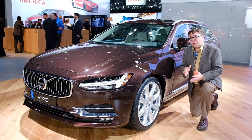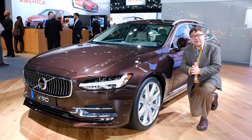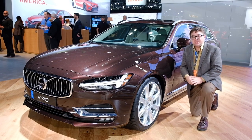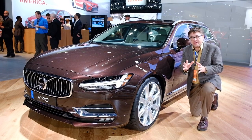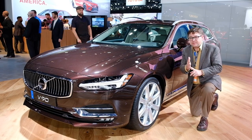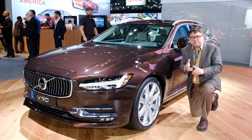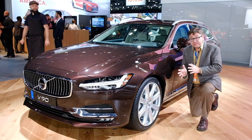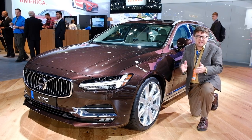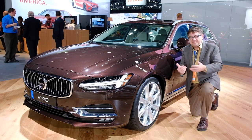Volvo decided to troll all of the world's automotive journalists with this particular car — the new V90 station wagon. Why trolling? Well, okay, it's not a manual, it's not diesel. But it is a brown wagon from Europe. Of course, no automotive journalist can afford to buy this thing until it's about 10 years old. But, nice troll job.